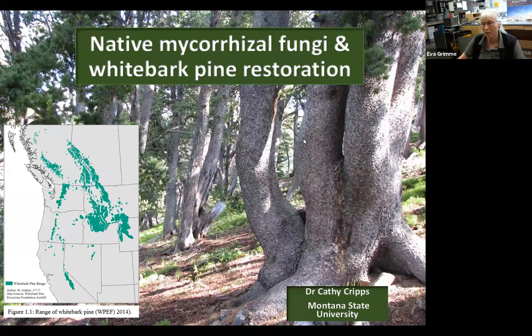What I'm going to do today is give you a little bit of background in whitebark pine ecology — quite a few of you know a lot about that, but we want to catch everyone up to speed since people are tuning in from all over the country. I'll talk about restoration and why it's important, then move to my research on mycorrhizal fungi — the ecology, how we collect them in the forest, process them, and use them for inoculation of seedlings in the greenhouse.